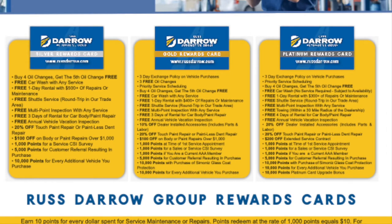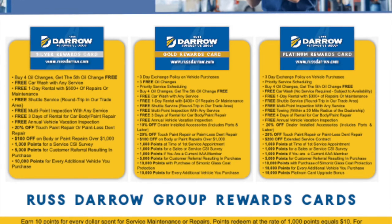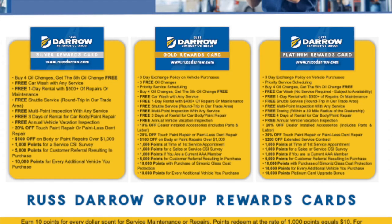$1,000 points for any survey you complete for us. $5,000 points for a customer referral resulting in a purchase. And $10,000 points for every additional vehicle you purchase from us. Keep in mind, $10,000 points is equal to $100 towards a new or used vehicle down the road.